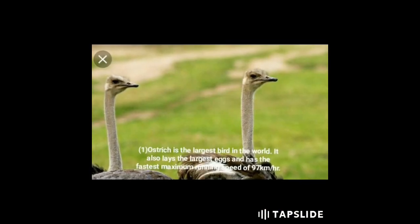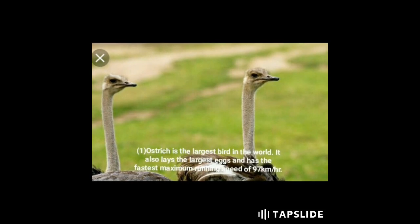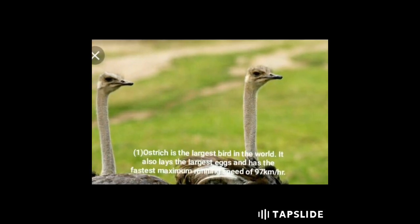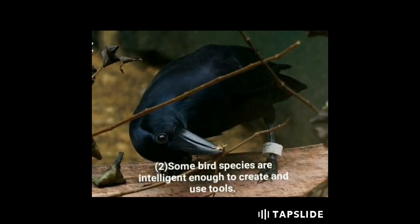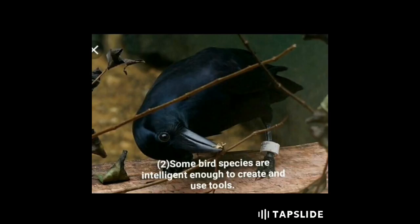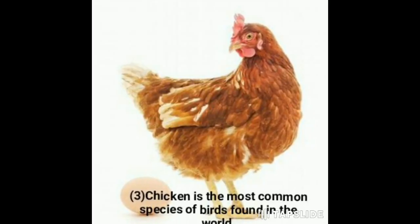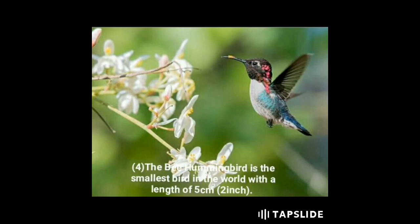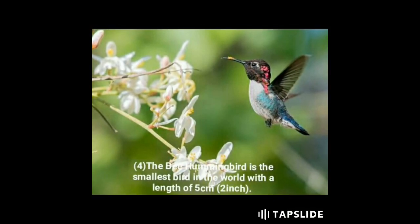Ten amazing facts about birds: First, the ostrich is the largest bird in the world — it lays the largest eggs and has the fastest running speed of 97 kilometers per hour. Second, some bird species are intelligent enough to create and use tools. Third, the chicken is the most common species of bird found in the world.